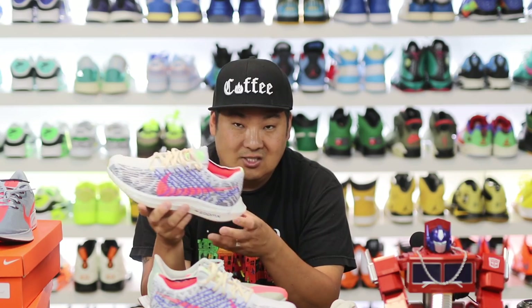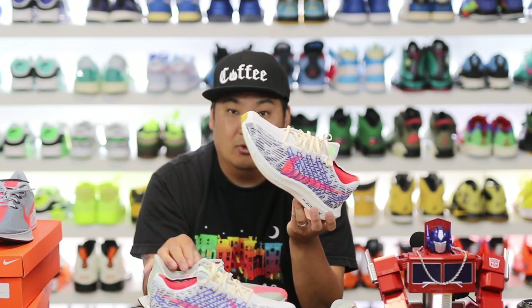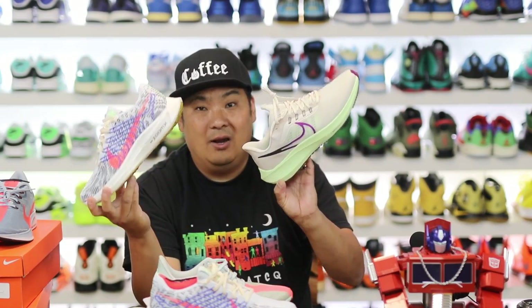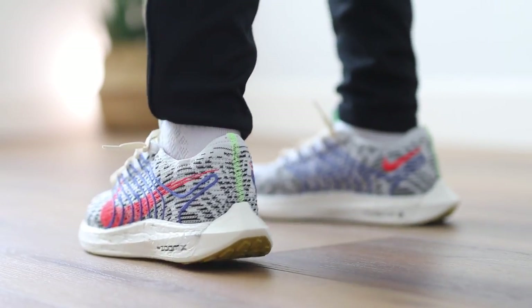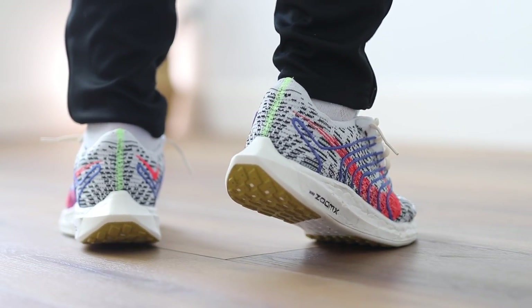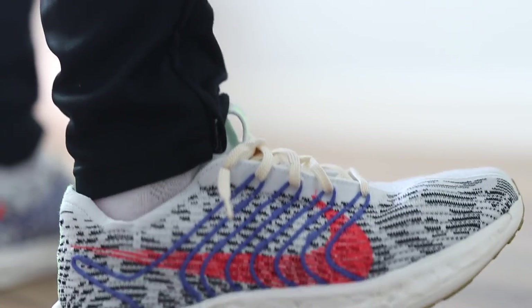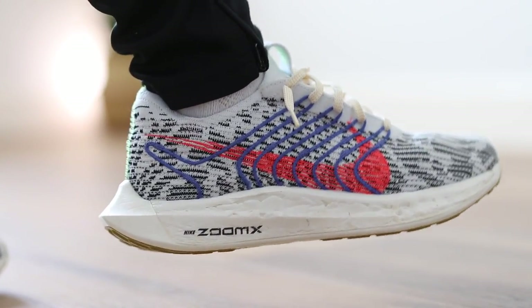Is it a comfortable shoe? I would say it's not super soft and not as good as the previous versions — you feel a lot more squish and overall comfort in the Turbo 1 and 2. I would say these feel just slightly better than the Pegasus 39s, which is not a great indicator. I was hoping this would be an improved version of that Pegasus Turbo we know and love, but it's just not that. If you've never tried a Pegasus Turbo before, you'll think it feels good — it's not a bad shoe — but it's just not what I expected from something called 'Next.'